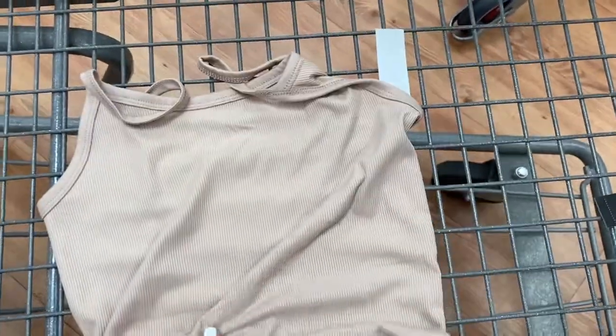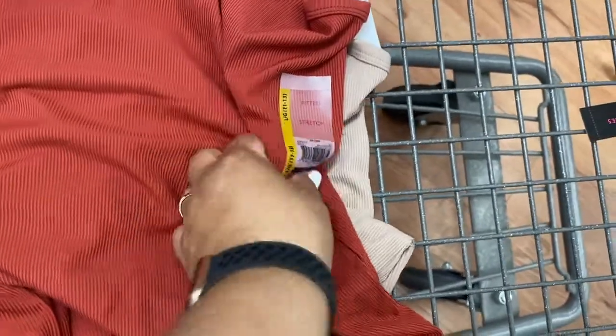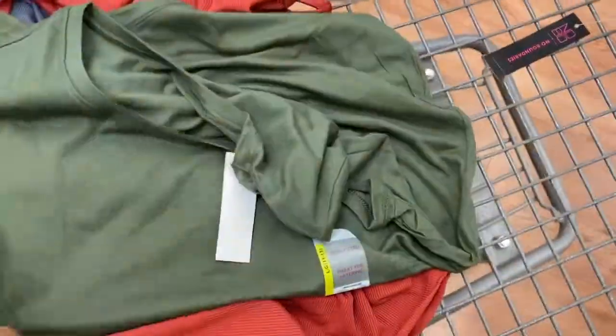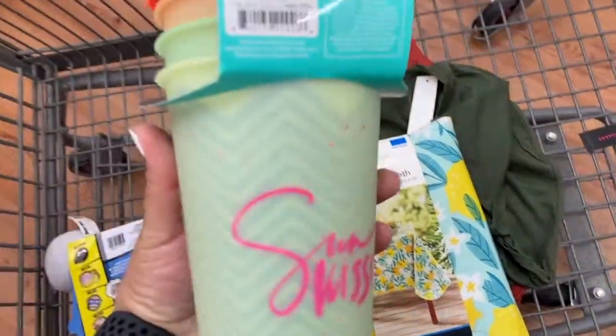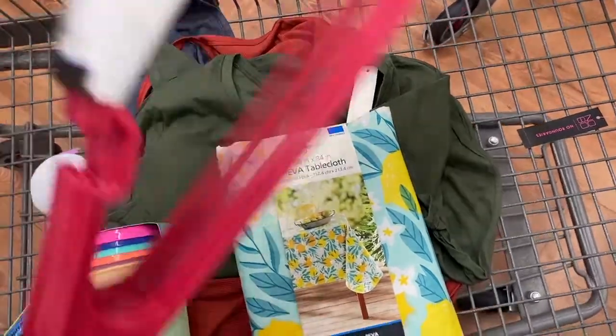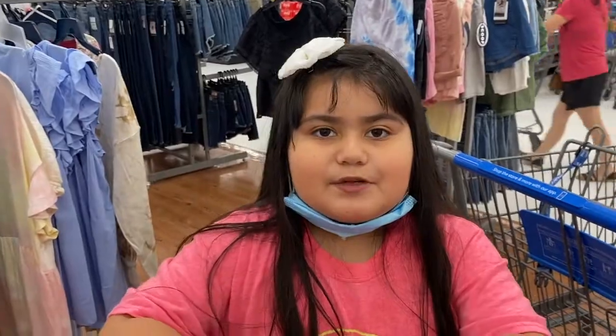Alright guys, this is going to be the end of the video. But before we leave, let me show you the tank tops — they look like this, and these are $1.00. So these are all $1.00 for the top, and then $2.50. These are $3.00. And they have hangers for $0.75 and shorts for $2.00. So this is going to be the end of the video guys. Thank you so much for watching — give a big thumbs up, like, show, and subscribe. Bye!